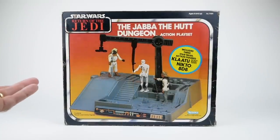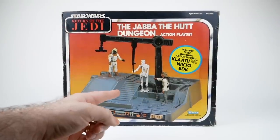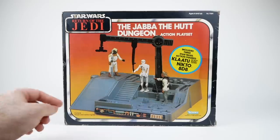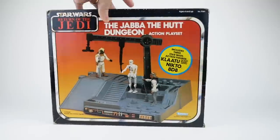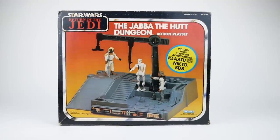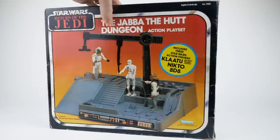This original version of the playset came with three action figures: Klaatu, 8D8, and Nikto. Personally, I'm a big fan of this vintage box style with the gradient and the silver border, but as you can see on the back of the box, it's basically exactly the same thing. Not a lot to see there.